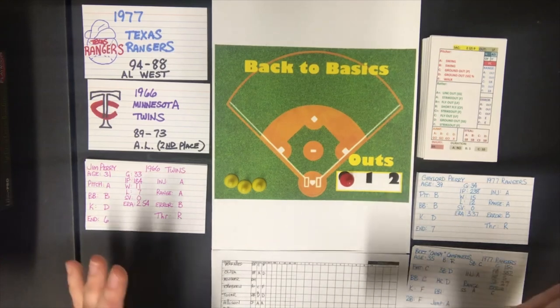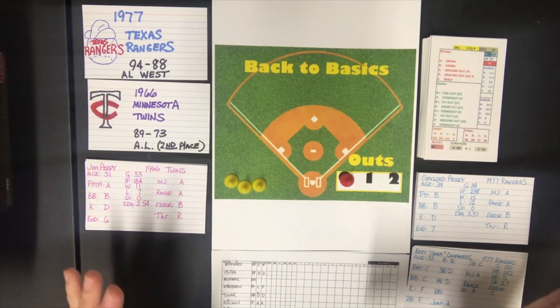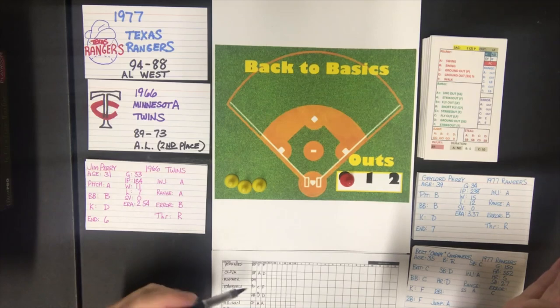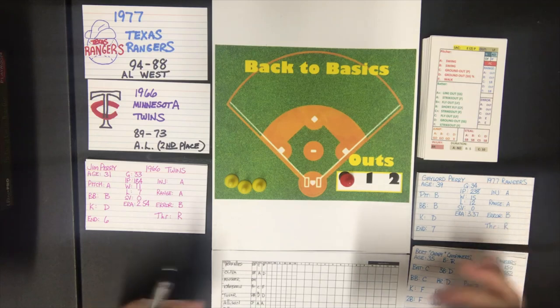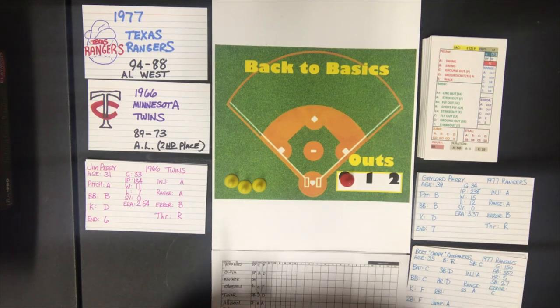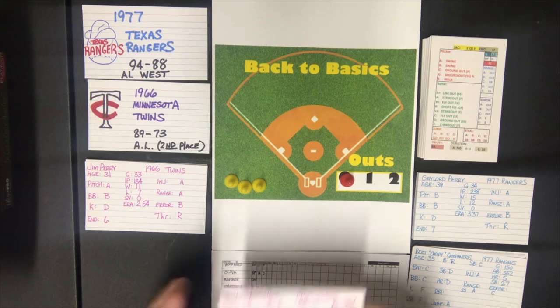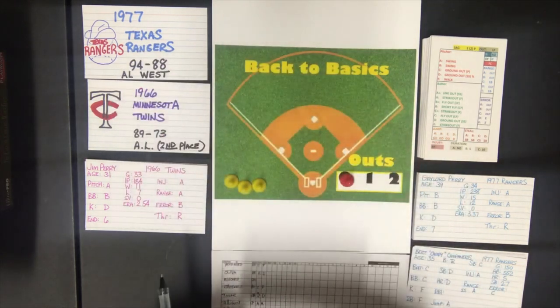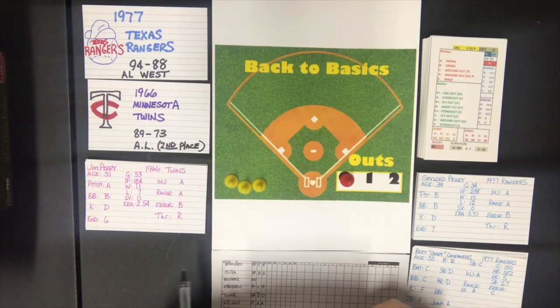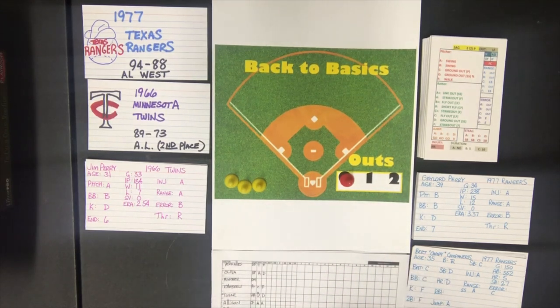I want to point out that Back to Basics Baseball comes with a PDF of players and ratings. The intent is that you would write those into your score sheet, and go off the ratings on your spreadsheet or score sheet. But I make my own cards because I like to have cards in my hands. The lineup for the Twins will be Versailles at shortstop, Tony Oliva in right field, Don Mincher at DH, Harmon Killebrew at first.